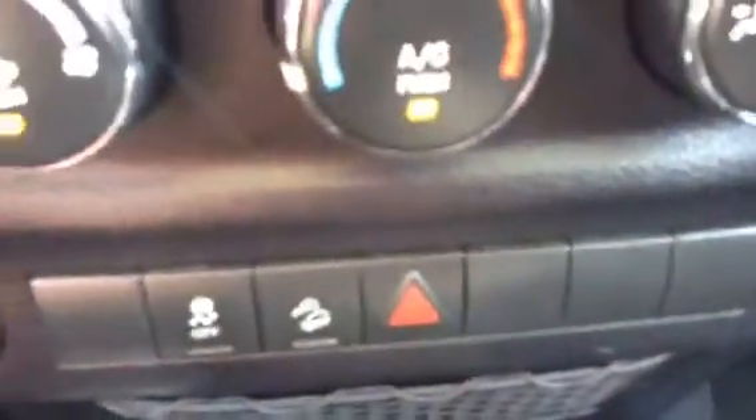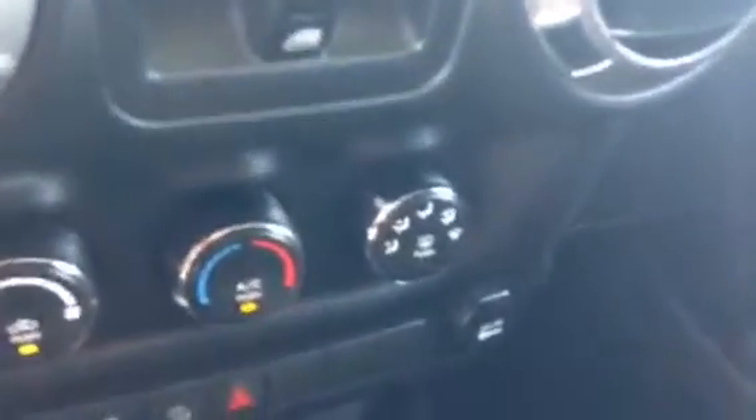You've got your window controls, air conditioning, hill descent control, and traction control. I'll go ahead and turn the vehicle off. As you can see, you also have power mirrors and the locks are right up here. Sorry about the sun — it's pretty bright out today.